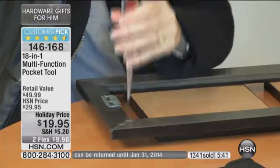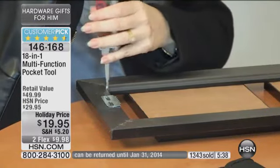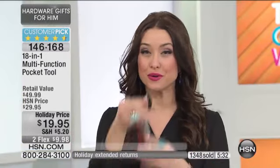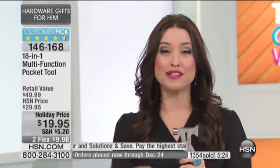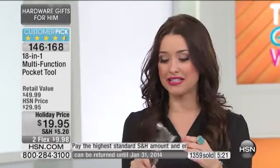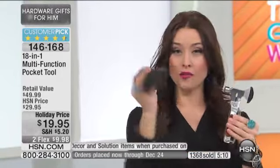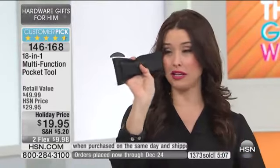Christmas is coming — there's going to be a lot of assembly required for all the toys. You use it every single day for everything. It's no more searching for the perfect tool because you have every single tool right here in your hand. Our phone lines are very busy — use hsn.com or your mobile device to get your order through. I have people in my family that work in the cable industry and constantly need tools. They can always have it on their belt loop, horizontal or vertical.